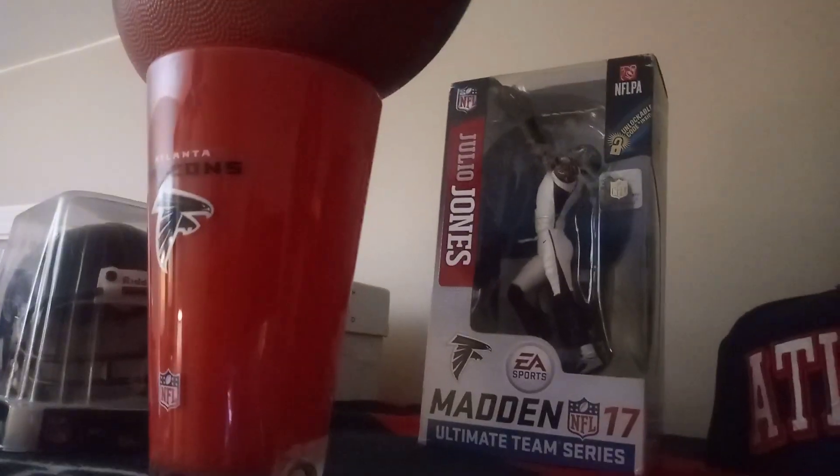I might add some things — I don't want it too cluttered. But you can see the Atlanta stuff: the koozies, the Atlanta hat, the Falcon football, Mr. Folio Jones. I kind of broke it down to certain areas: Falcon section, Georgia section, Braves section, and then a miscellaneous jersey section.